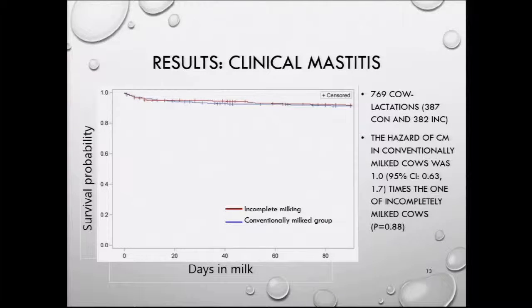Here are the results for clinical mastitis — these are Kaplan-Meier survival curves. At day zero, which is calving day, all cows are free from clinical mastitis. Over time up to 90 days in milk, you see the number of cases increasing. There was no difference between groups: the red line is incompletely milked cows and the blue line is conventionally milked cows.